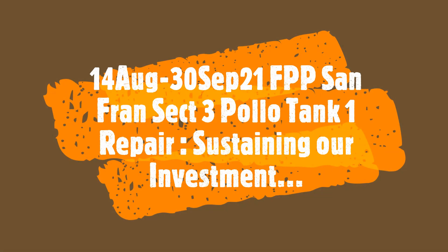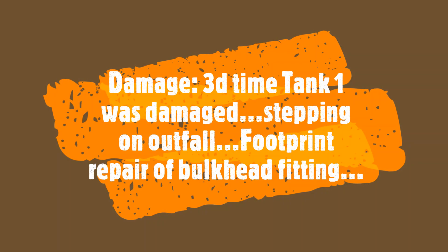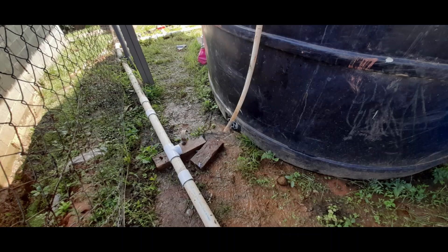From 14 August through 30 September, Footprints Assistant San Francisco Section 3 repaired their Pollo tank and closed. Damage for the third time to tank number one at the Pollo was experienced. It seems that people are stepping on it when they're coming into the facility.